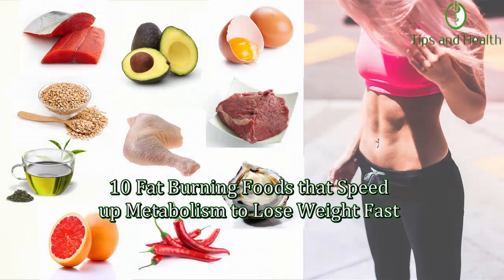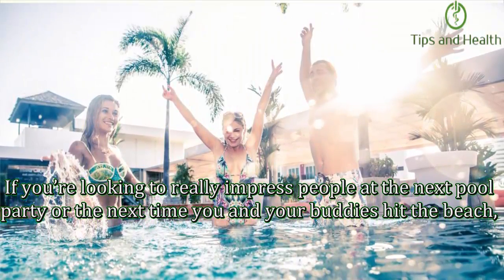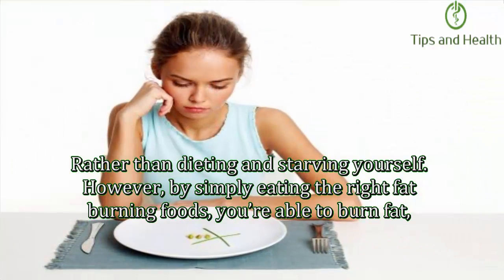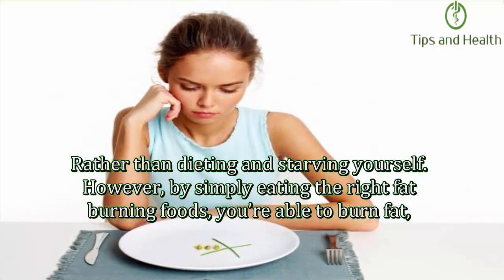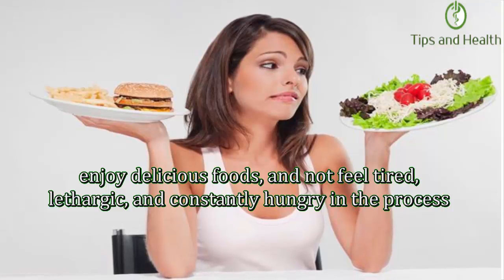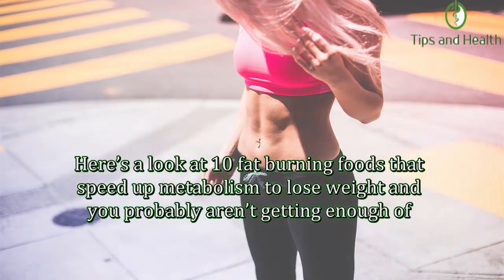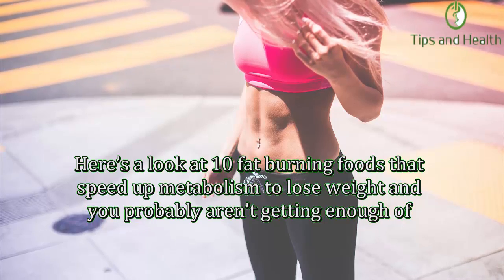10 fat burning foods that speed up metabolism to lose weight fast. If you're looking to really impress people at the next pool party or the next time you hit the beach, stripping away unsightly body fat will be one of your main priorities. Rather than dieting and starving yourself, by simply eating the right fat burning foods you're able to burn fat, enjoy delicious foods, and not feel tired, lethargic, and constantly hungry. Here's a look at 10 fat burning foods that speed up metabolism to lose weight.